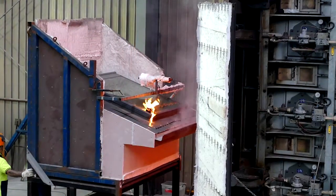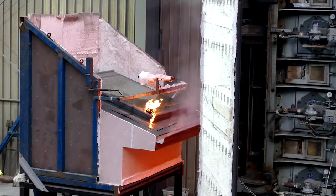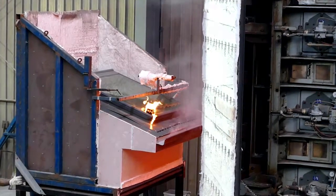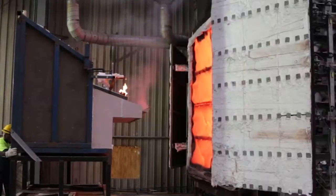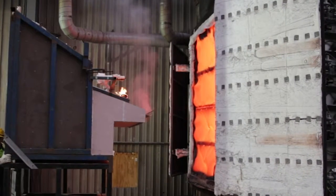Most bushfires come and go within two to five minutes, but the VLUX skylight has to endure 10 minutes of excruciating heat. At the height of the test, you can see smoke coming from the gutter, and you wonder if the skylight will survive.